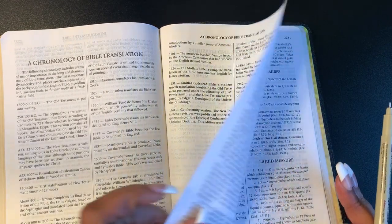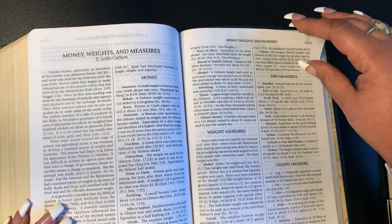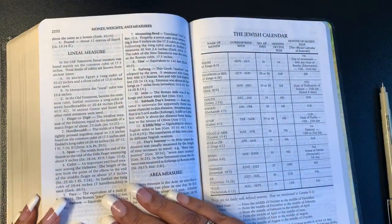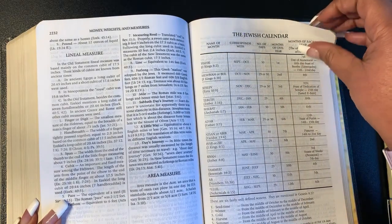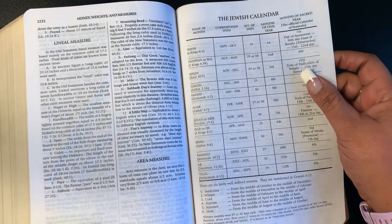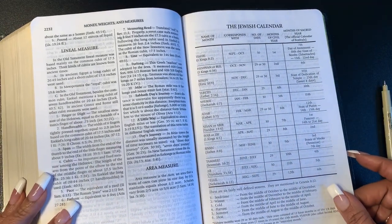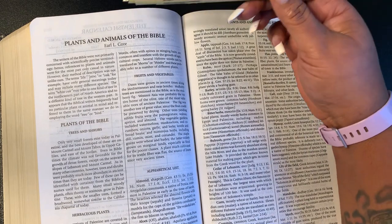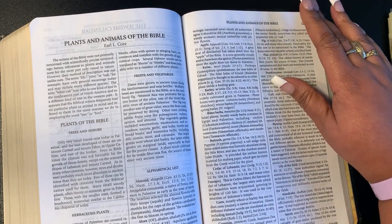You're going to get your chronology of the Bible and translation. You'll get your money, weights, and measures — your weight measures, liquid measures, dry measures, area measures, linen measures all here. Then you have your Jewish calendar, which might be very helpful — talking about your seed time, winter, cold, harvest, summer, heat. And if you want to know about those feast days and all that, it's all there.